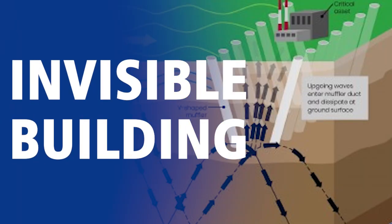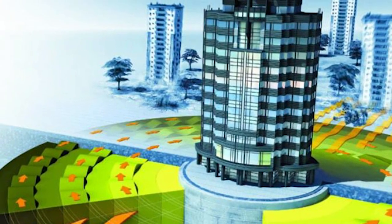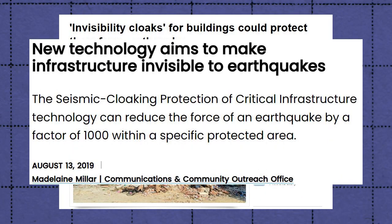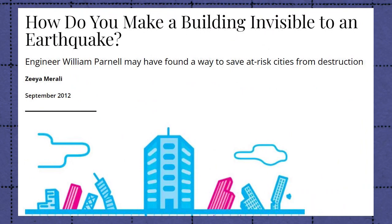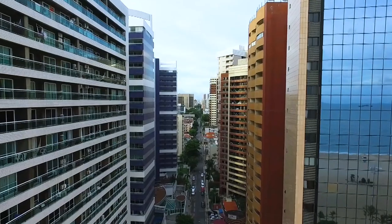Last but not least, researchers are working on making buildings invisible to shock waves by using a shield around the base of the building. As earthquakes travel in waves, researchers are developing an invisibility cloak that will protect buildings during an earthquake by redirecting seismic waves around them, leaving the buildings virtually untouched.